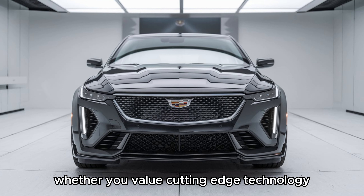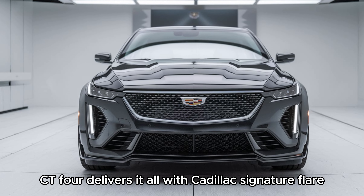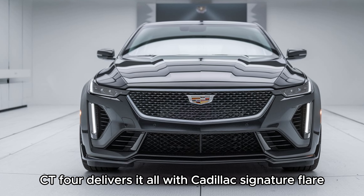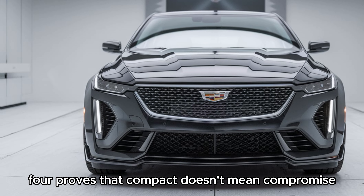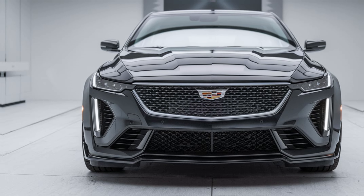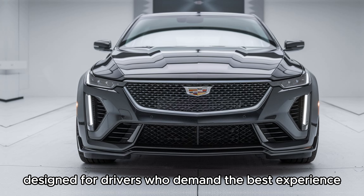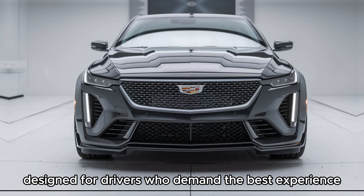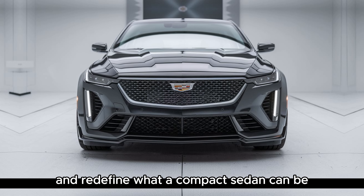Whether you value cutting-edge technology, a thrilling drive, or sophisticated design, the CT4 delivers it all with Cadillac's signature flair. The 2025 Cadillac CT4 proves that compact doesn't mean compromise — it's the perfect blend of performance, luxury, and innovation designed for drivers who demand the best. Experience the CT4 for yourself and redefine what a compact sedan can be.